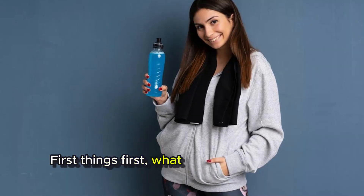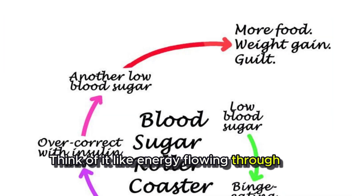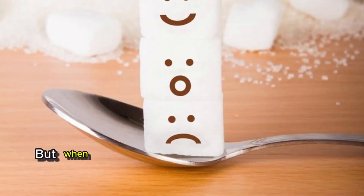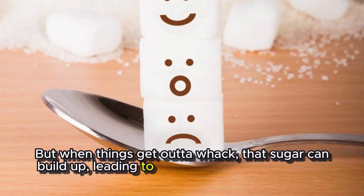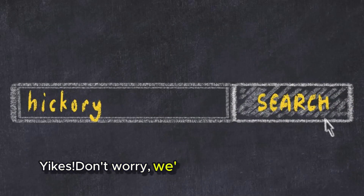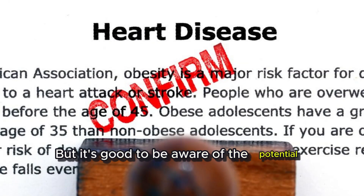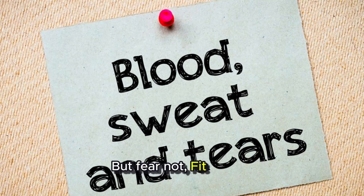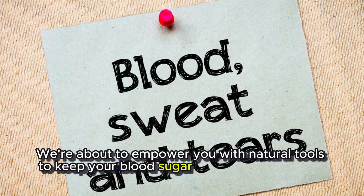First things first, what is this blood sugar everyone's talking about? Think of it like energy flowing through your body. Food gets broken down into sugar, which your cells use for fuel. But when things get out of whack, that sugar can build up, leading to problems like fatigue, mood swings, and even serious health issues. It's good to be aware of the potential complications like heart disease, nerve damage, even vision problems. But fear not, Fit Vibers — we are about to empower you with natural tools to keep your blood sugar rocking in the healthy zone.